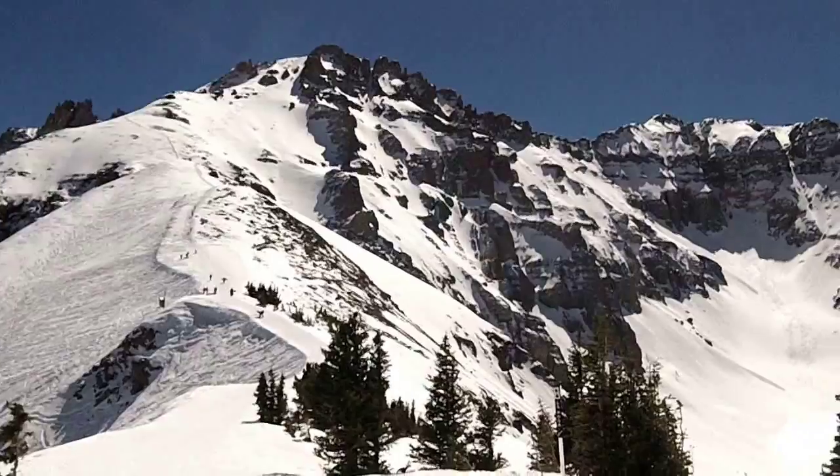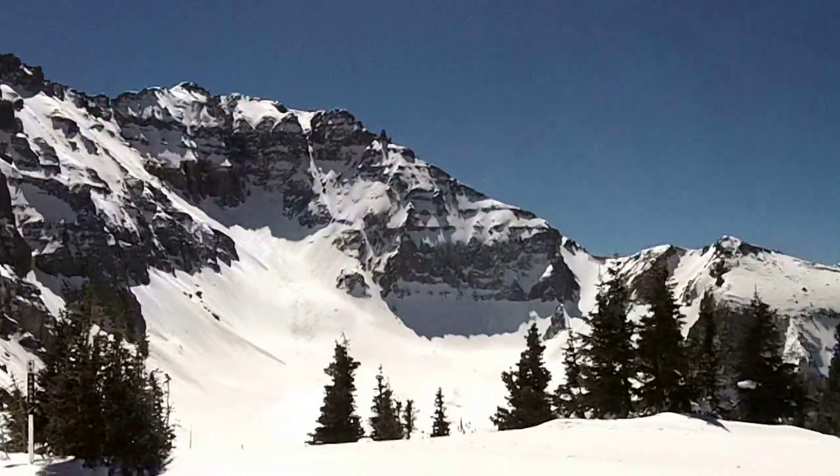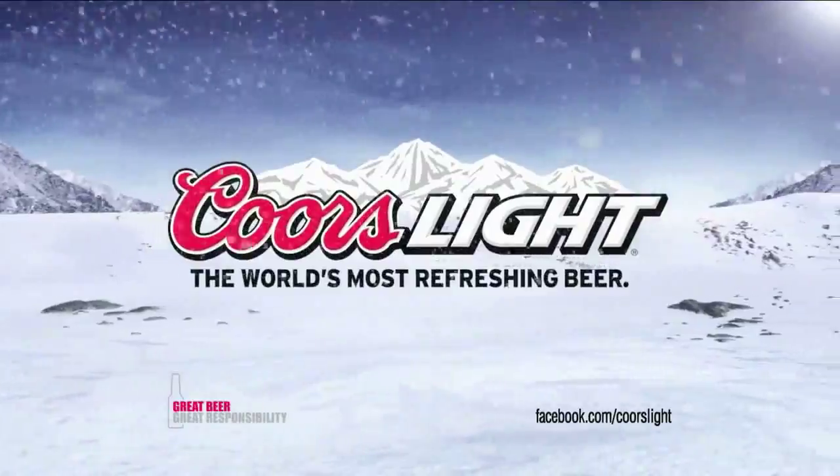From here you get a great view of Wilson Peak. You may know that one — it's also known as Coors Peak, featured on Coors bottles and in commercials.